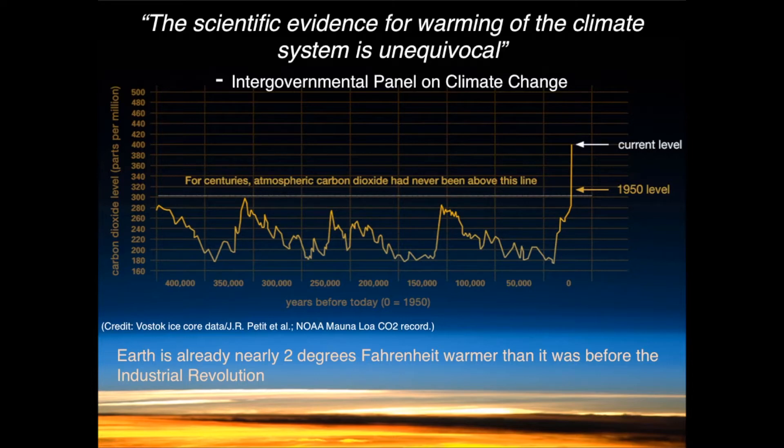Here we have carbon dioxide in parts per million, with the present day on the far right, and if we look back in time we see years before today. By looking at this information from ice core data as well as atmospheric CO2 records, we can see that there's definitely a natural fluctuation in atmospheric CO2 levels. And over the recent decades we've seen this skyrocketing increase of atmospheric CO2 to the present day, where it is at 400 — and actually this slide is slightly outdated, so we're above 400 already.